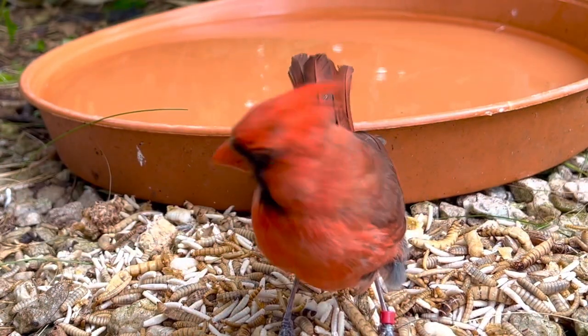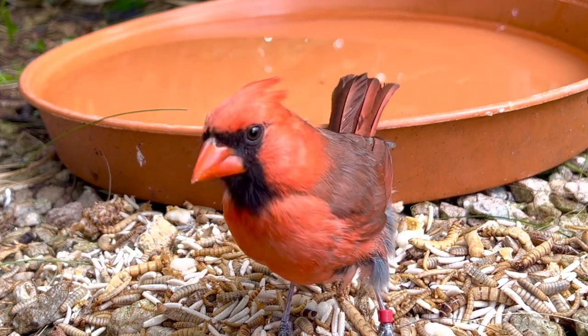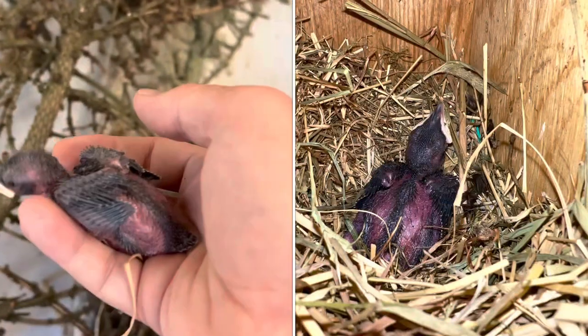Here we have the male of the Northern Cardinal — his female is presently on eggs again for the fourth time, but all previous times they have been blank.